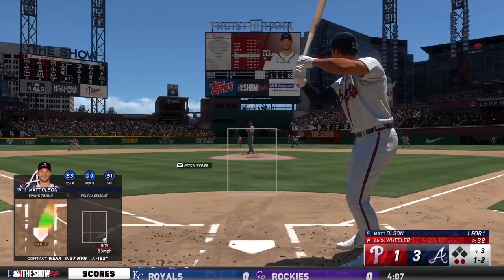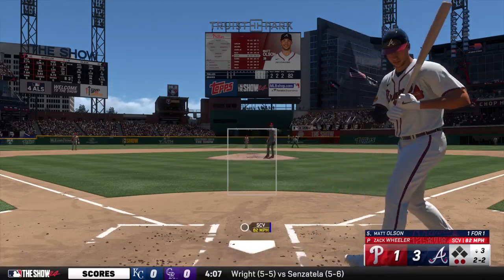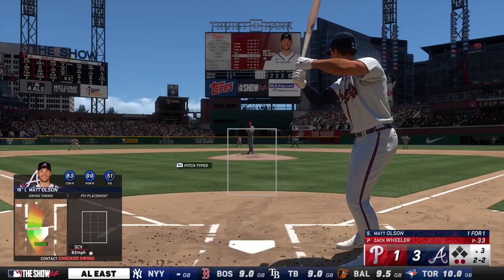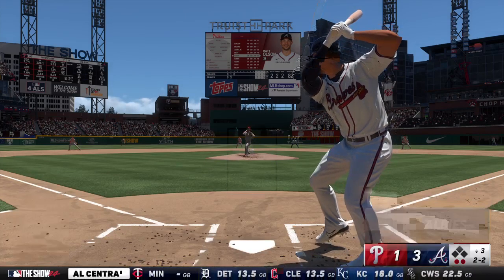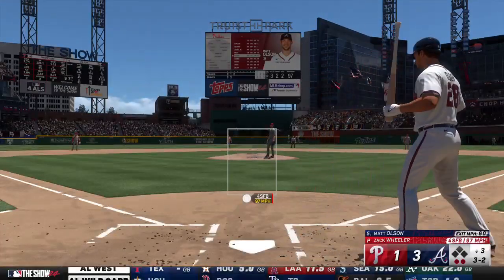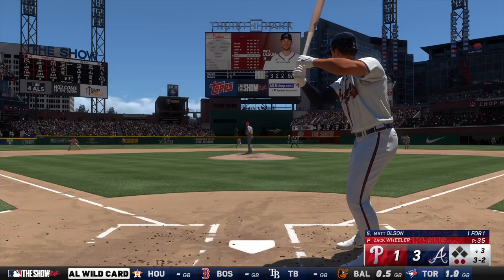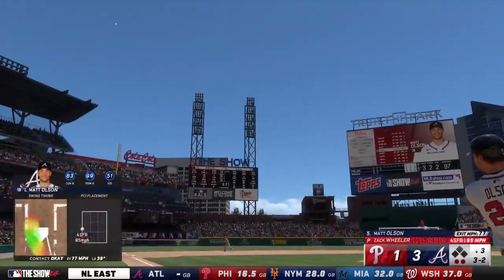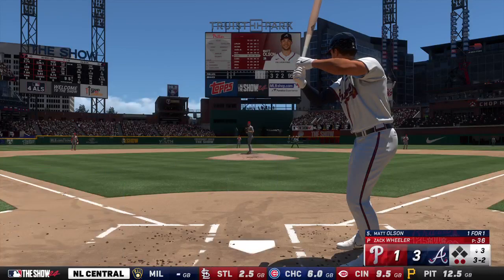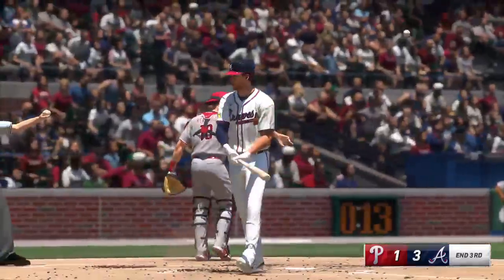Two out, bases empty. Check swing and that's a ball. Too convinced by the call out there on the mound as he tried to get a better sense of the umpire's strike zone. Pitch — foul ball, and it remains a full count. Payoff pitch — swing and a miss, struck him out! Three up, three down.